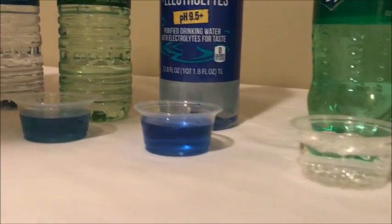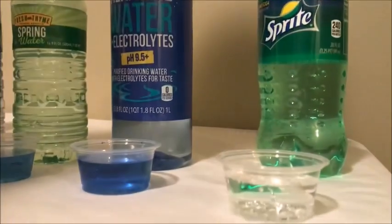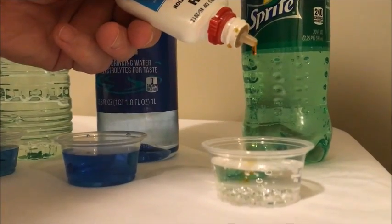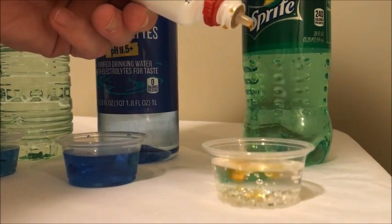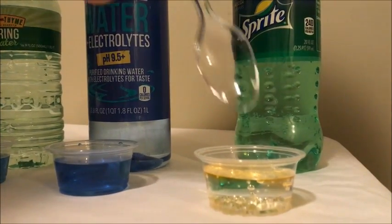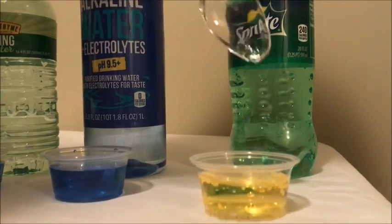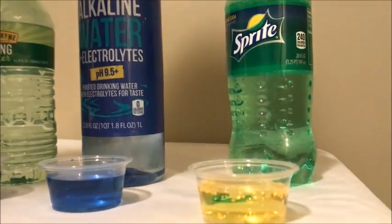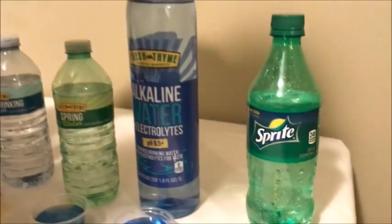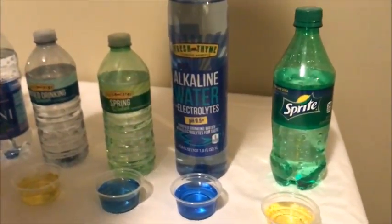Next we have a Sprite. I know that sodas are very acidic but I want to test it out just to show everybody. For every molecule of acid it takes 20 molecules of alkalinity to neutralize that. So for every 12 ounce bottle of Sprite, you have to drink 20 twelve-ounce bottles of water to neutralize that acid.